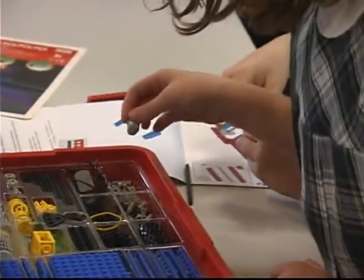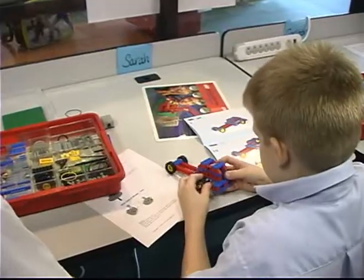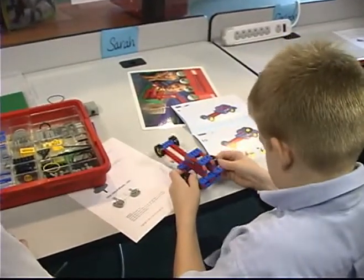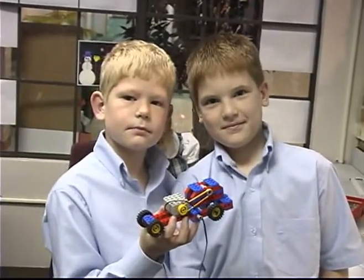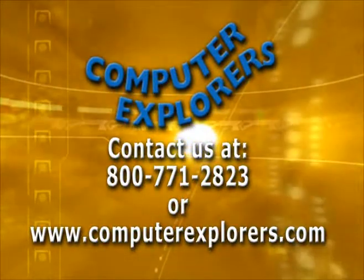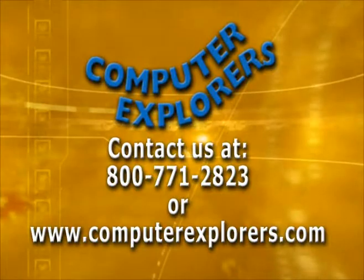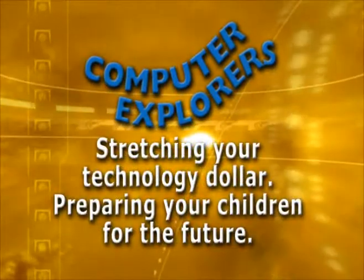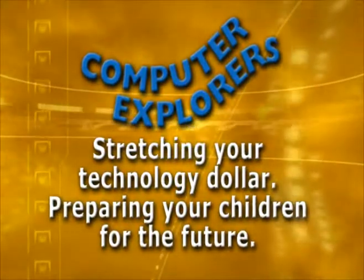Unique uses of technology peripherals as learning tools. Students participating in electives during the school day or in after-school programs reinforce the core concepts of math, science, language arts, and social studies in practical hands-on applications. To find out more about what we can do for your school, contact us to set up a meeting. Computer Explorers — stretching your technology dollar and preparing your children for the future.